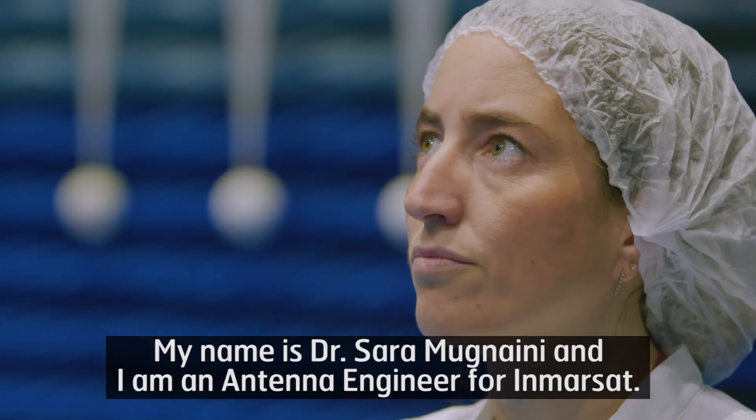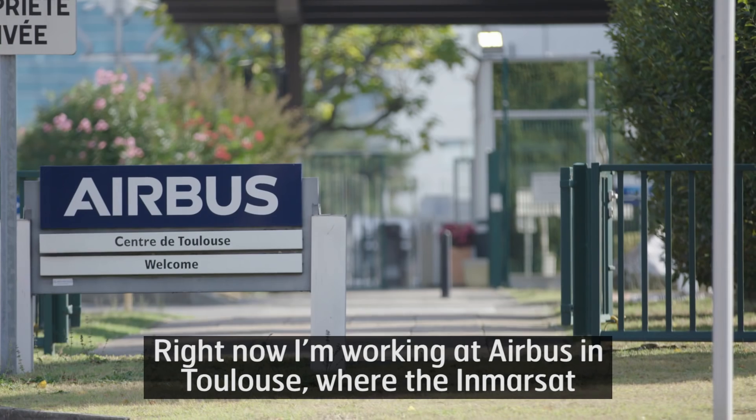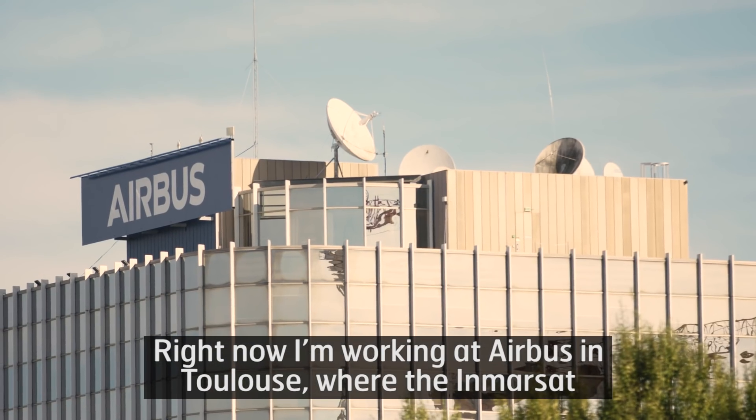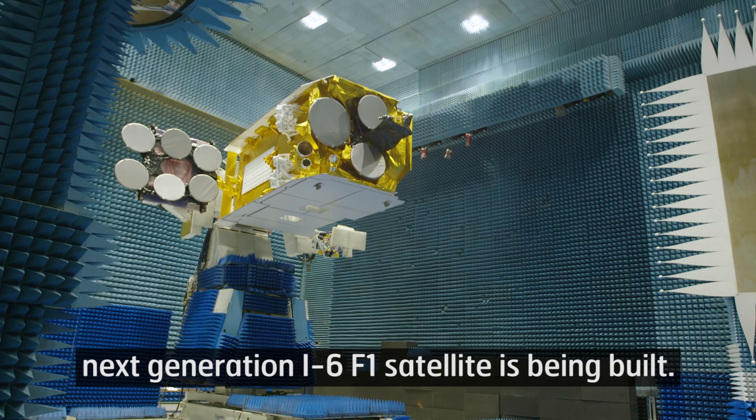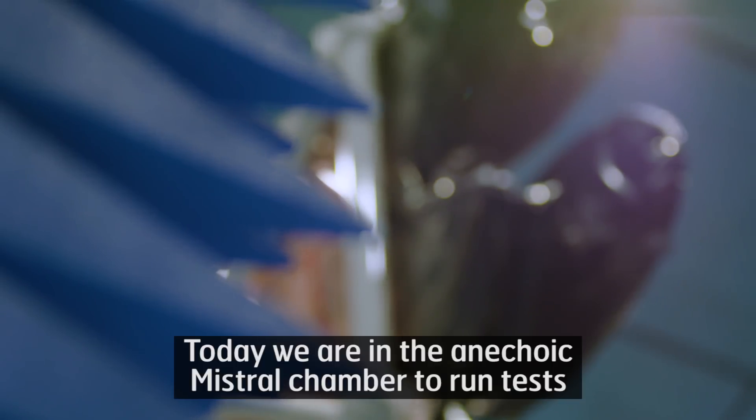My name is Dr. Sara Mugnagini, and I am an antenna engineer for Immersat. Right now, I'm working at Airbus in Toulouse, where the Immersat Next Generation I6-F1 satellite is being built.